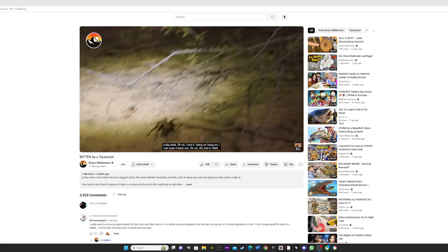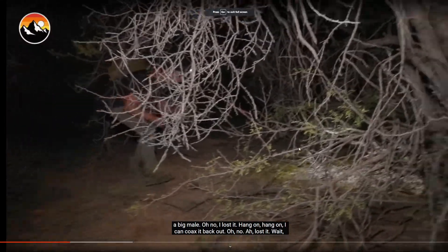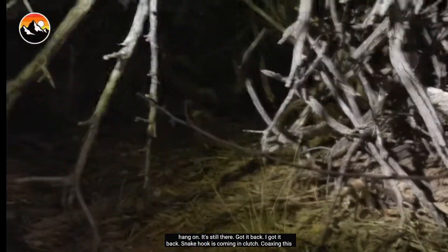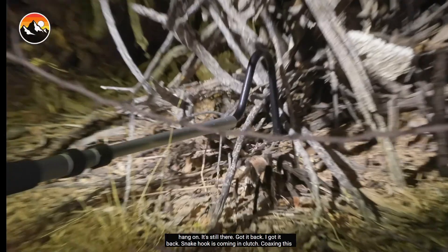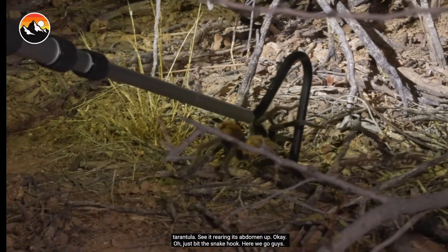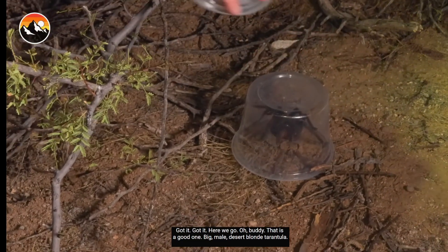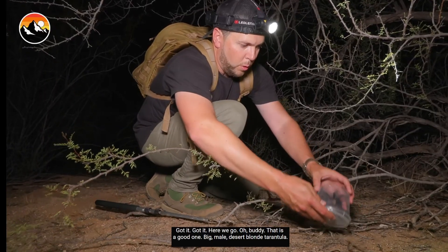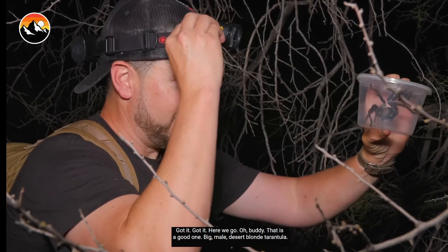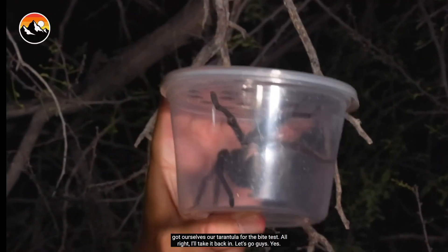That is a big male! Lost it — wait hang on, it's still there. Got it back! Got it back! The snake hook is coming in clutch. Got it, got it, got it — here we go! Oh buddy, that is a good one. Big male desert blonde tarantula. After a little bit of searching and a little bit of luck, we got ourselves our tarantula for the bite test.